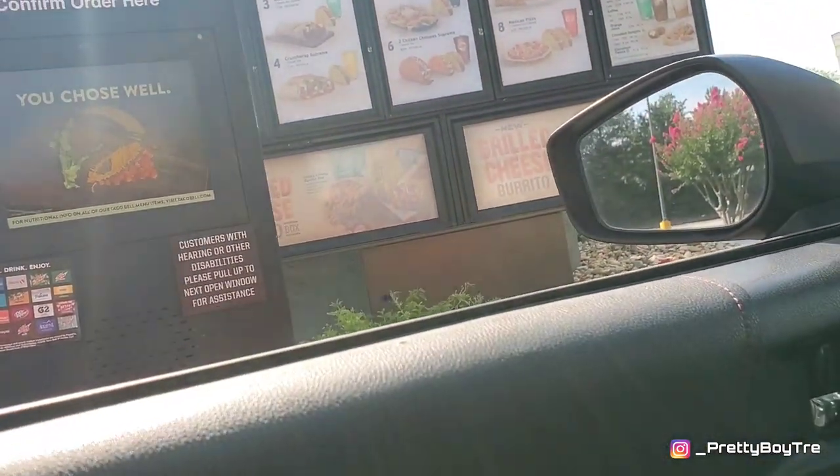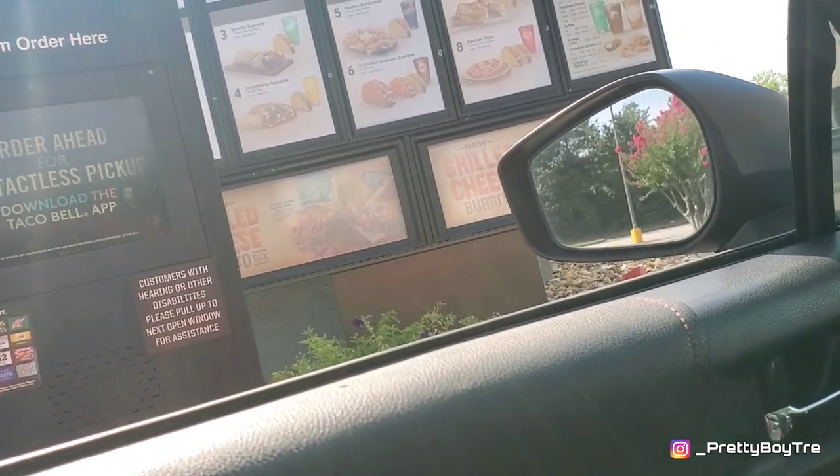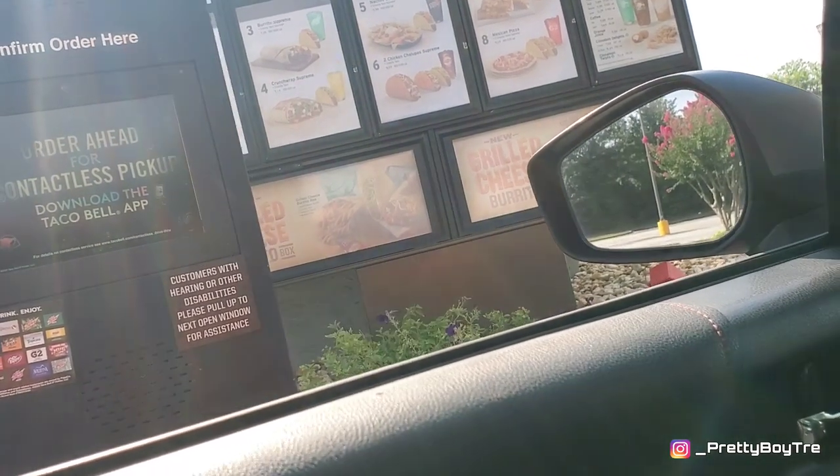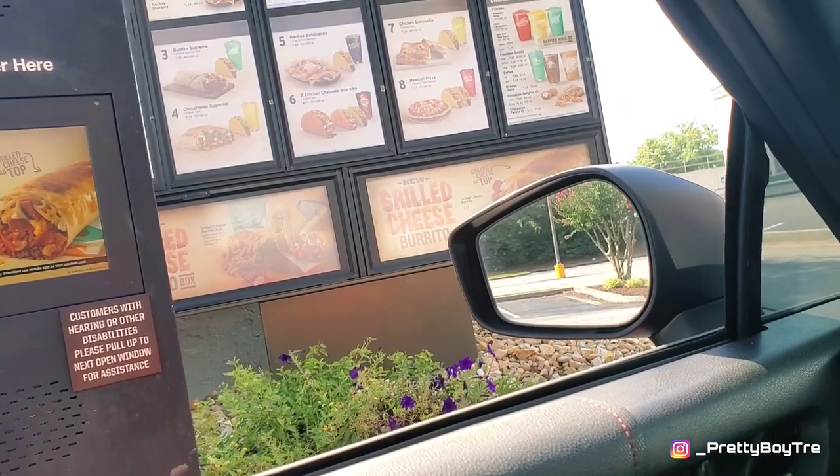I want to get a large pineapple freeze. That'll be all. Two ninety-nine — thank you. I am shocked as hell; they normally say the freeze machine is down, but it's working today. Hell's about to freeze over — let me get my pineapple freeze before it does.